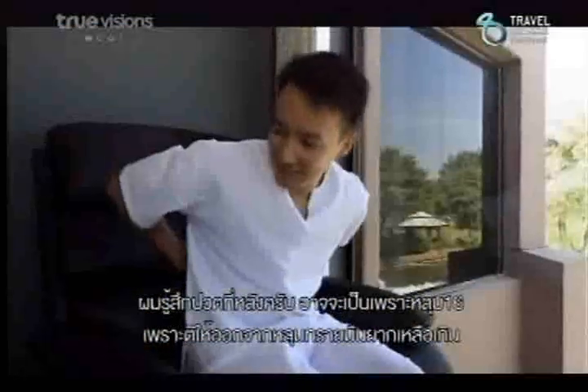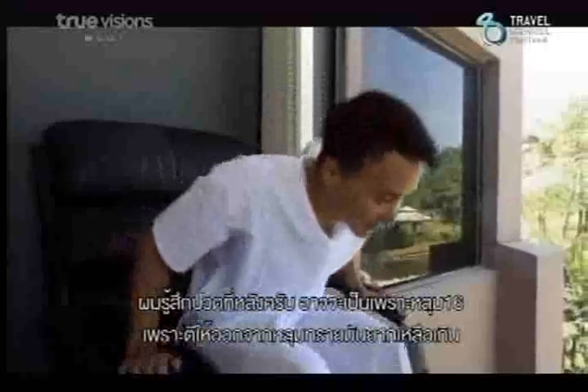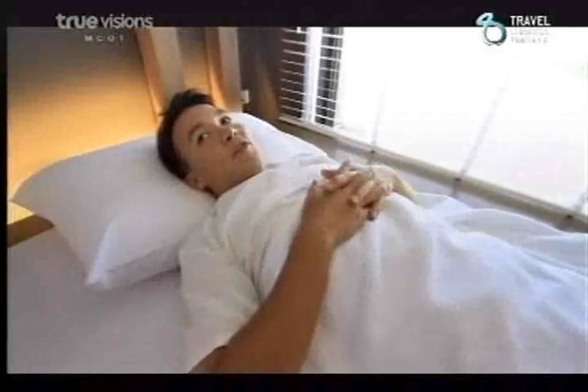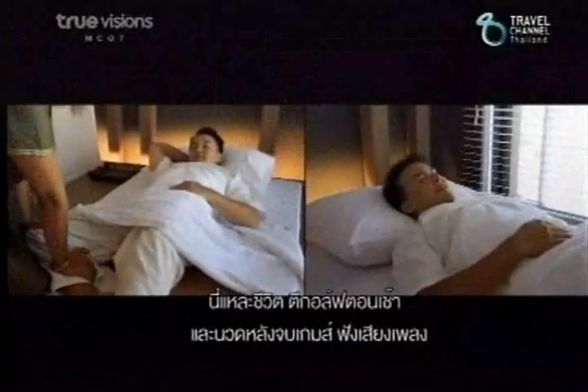I'm feeling my back — probably from hole 16. Getting out of those bunkers wasn't easy. That feels great on my lower back. This is the life. I feel so relaxed. Golf in the morning, massage afterwards. I hear some great music. I feel very relaxed right now.